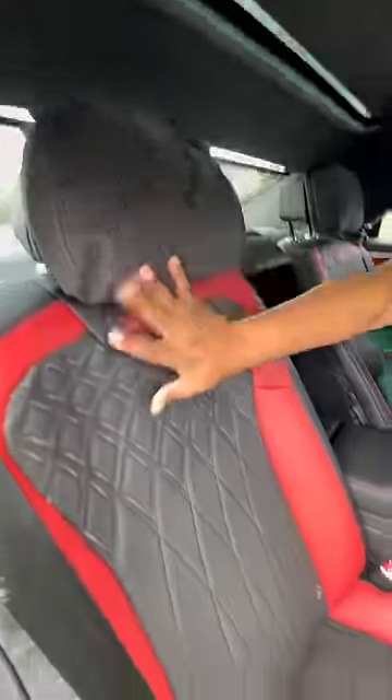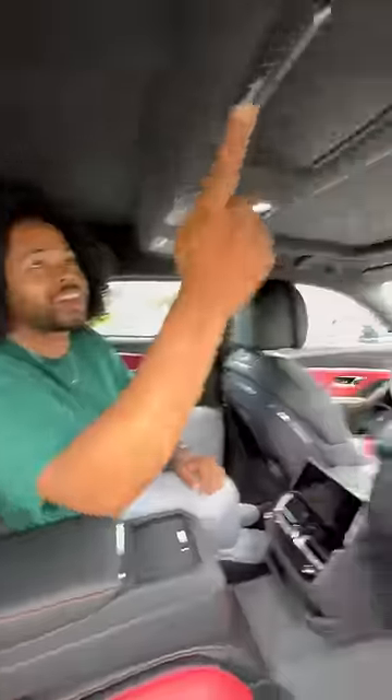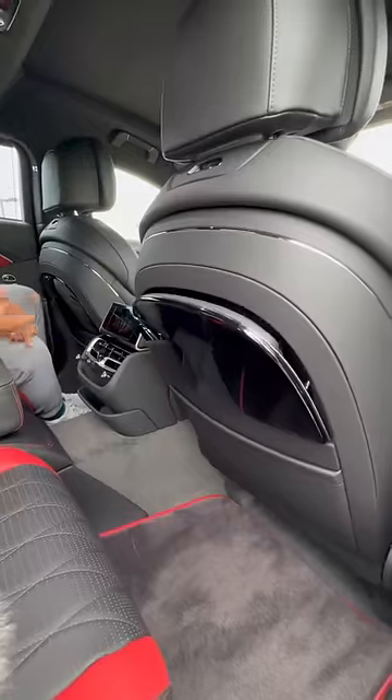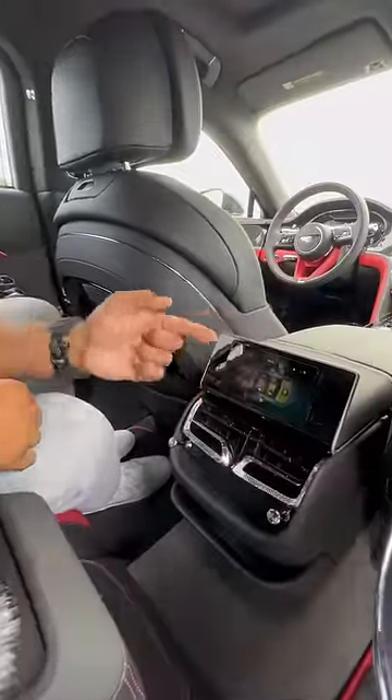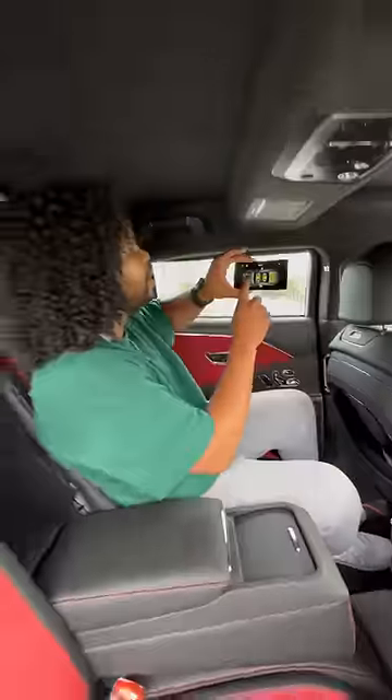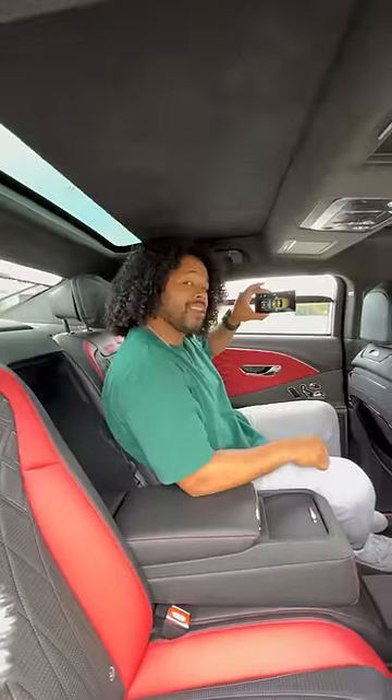In the back, you get pillows on your headrest, heated and ventilated seats that also massage you, and a built-in mirror so I can check my rizz. If I push that button, you have a deployable table that's wrapped in leather, and if you want to get really fancy, I push that button and I can use this tablet to control everything inside of the car.